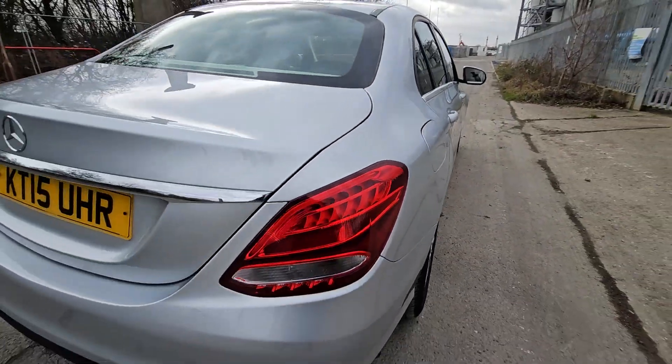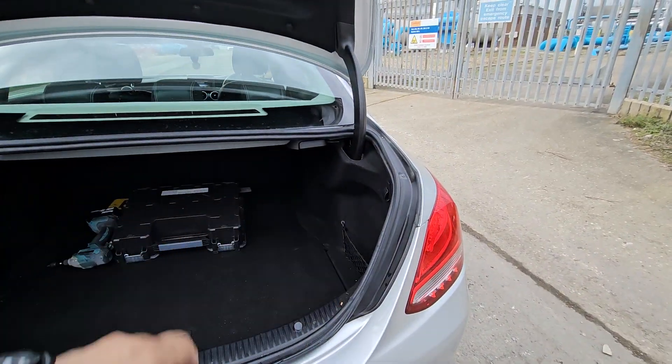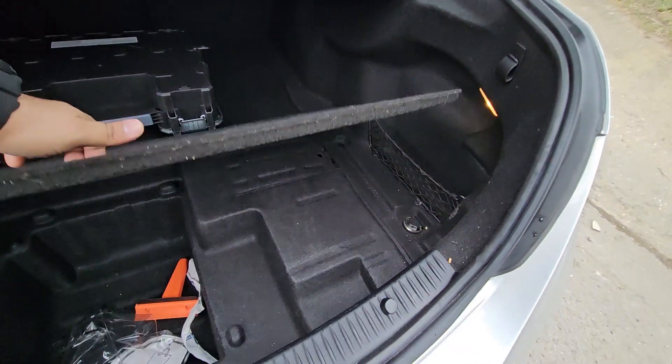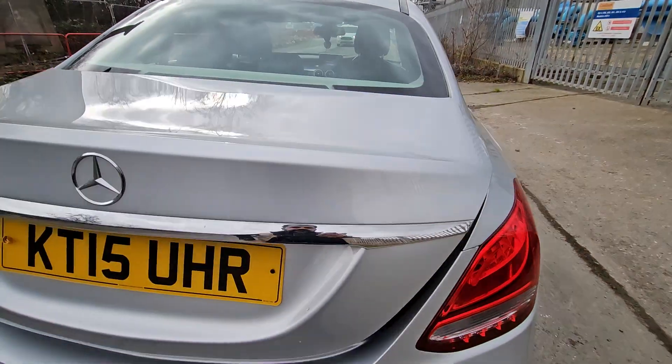The boot space is fine as well — it's a good size. There's also some underfloor storage, so you can keep a lot of stuff in the boot.